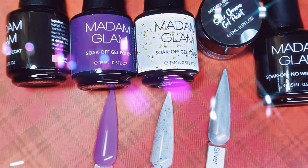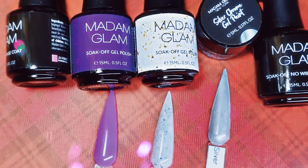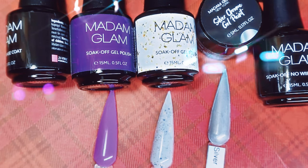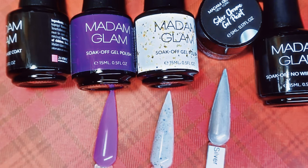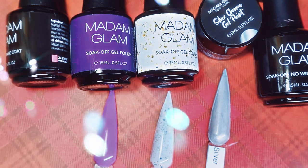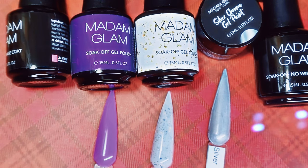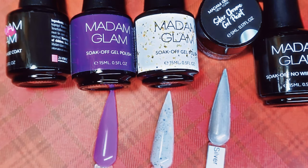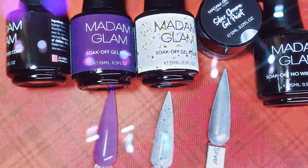Hey everyone! I am back with some new gels to share with you. I'm so excited to be sharing this with you guys. Madame Glam sent me a PR package to share with my followers and my watchers on my channel. So if you would like to see what was sent for me to review for you guys, stay tuned, keep on watching — let's get started!